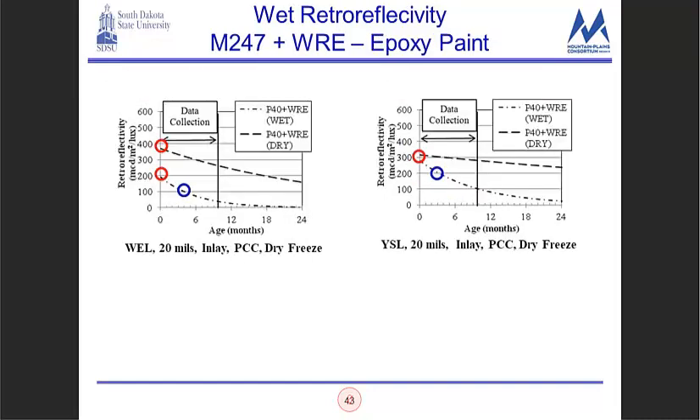For wet retro-reflectivity comparing a blend of M247 plus wet reflective elements in Type 3 paint — white edge line, white skip line, and yellow edge line at 25 mil inlay on asphalt concrete in wet freeze — there's a huge difference between wet and dry retro-reflectivity readings. The wet retro-reflectivity bottomed out at 100 at a very short range, suggesting the wet reflective elements weren't as effective as hoped for wet pavements. For epoxy paint with M247 plus wet reflective elements on PCC dry freeze, the wet retro-reflectivity decayed considerably faster than the dry.